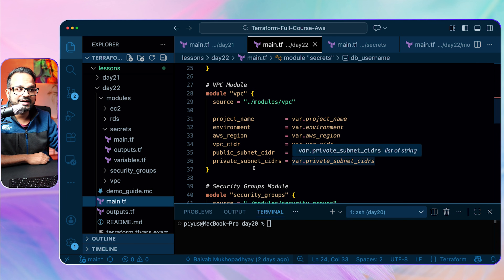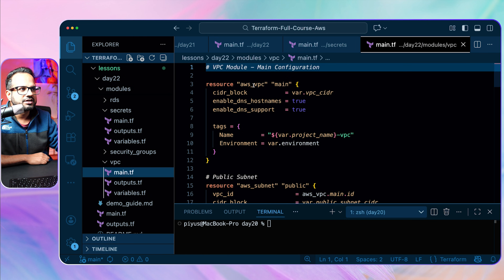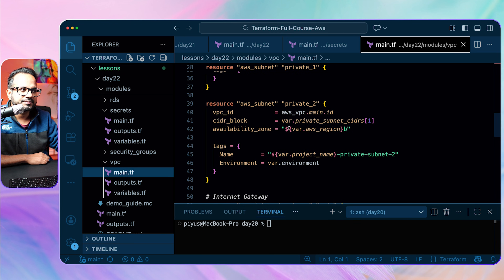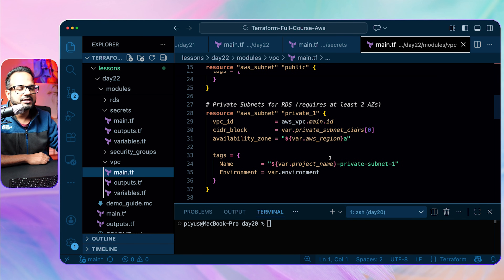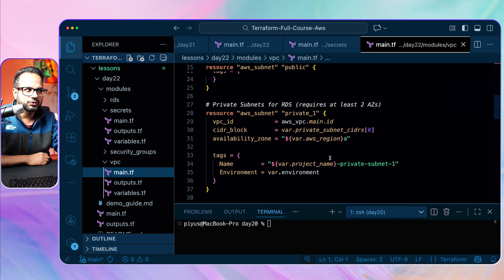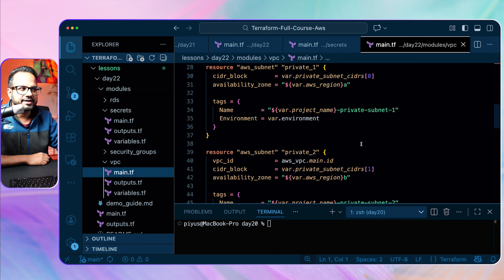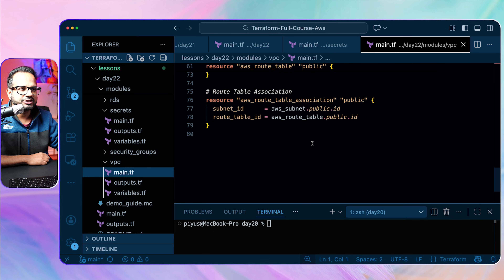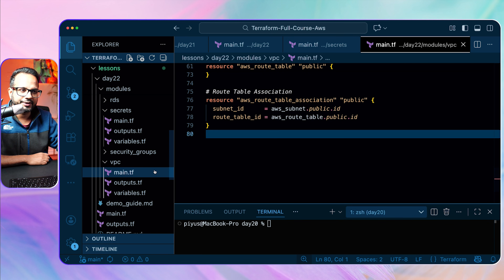Now we create the VPC module, similar to what we covered in the Day 20 video. We pass some values and create resources: AWS VPC, subnets — including a private subnet for RDS and a second private subnet for additional availability. Since RDS is a managed database service, it's provisioned across multiple subnets and availability zones, making it highly available if one subnet goes down. We also create an internet gateway, public route table, route table association. Make sure you also create NAT gateways and route associations for NAT gateway — that's really important.